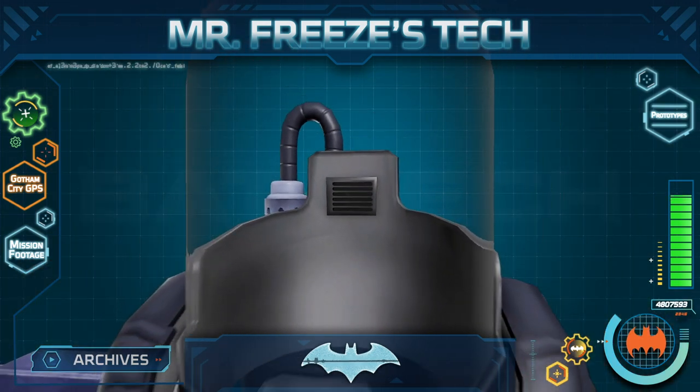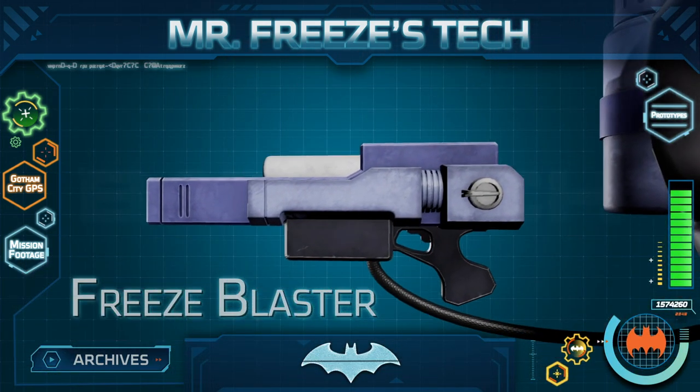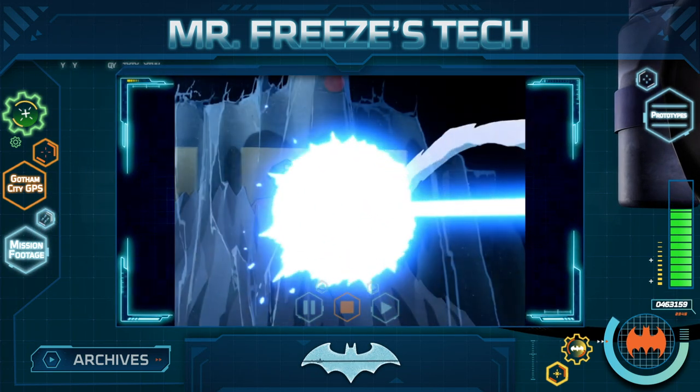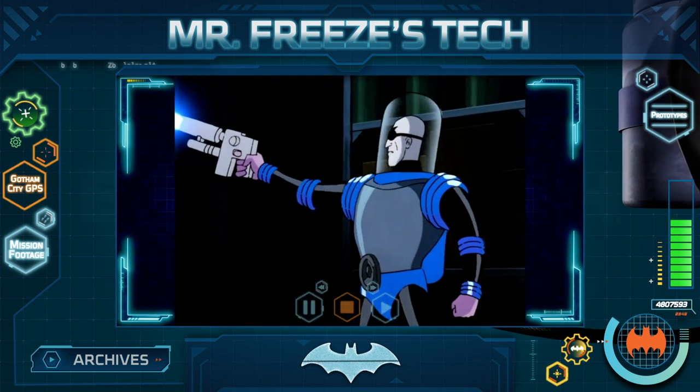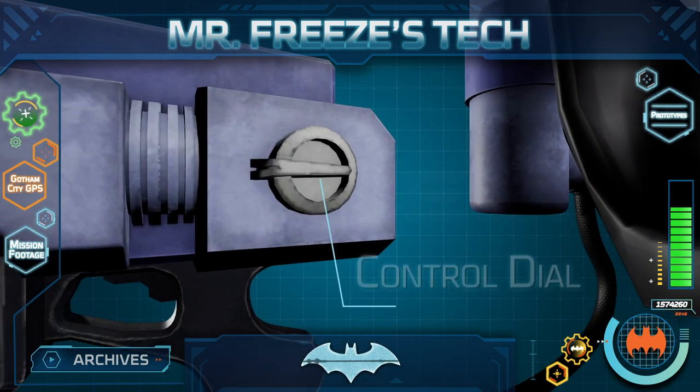As members of the Night Watch, it is important to know that the biggest threat Mr. Freeze poses is his freeze blaster. This weapon fires a dangerous coolant that instantly freezes anything it touches. Mr. Freeze can manipulate the intensity and duration of these blasts using a dial on the side of the contraption.